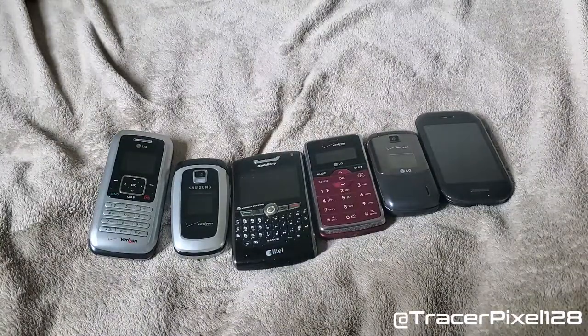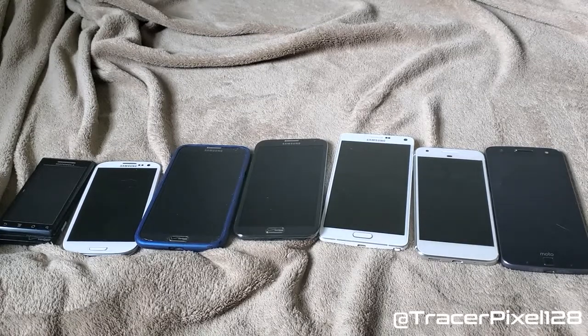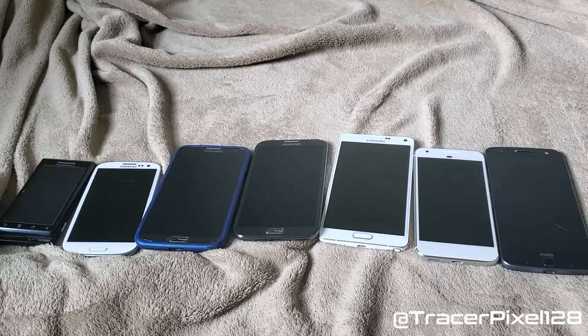Now we're going to move on to smartphones. Here is my collection of smartphones, and yes, these are all Android — I know I'm biased.